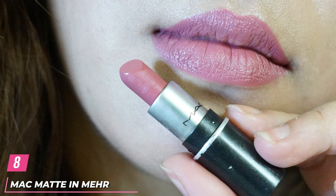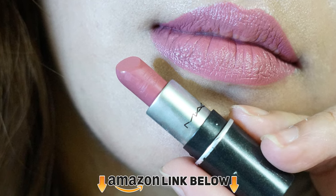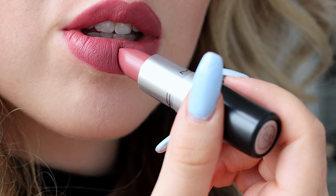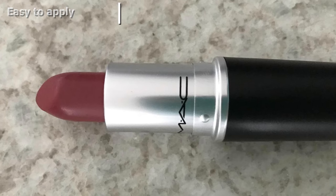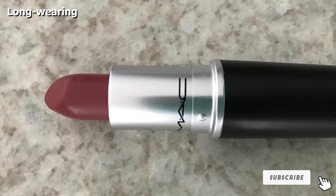The number 8 position is held by MAC Matte Lipstick in Mayer. Mayer is a dirty blue-pink shade that makes for a great everyday color. Since it is a very subtle shade, you can pair it with smoky eyes or blush. The texture of this formula is creamy and smooth, and it does not leave your lips feeling parched like some matte lipsticks tend to do. This is a must-try for fair and medium skin tones.